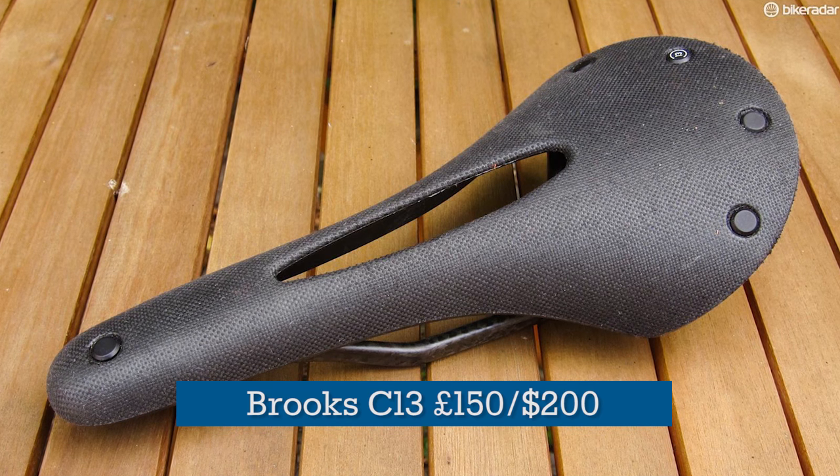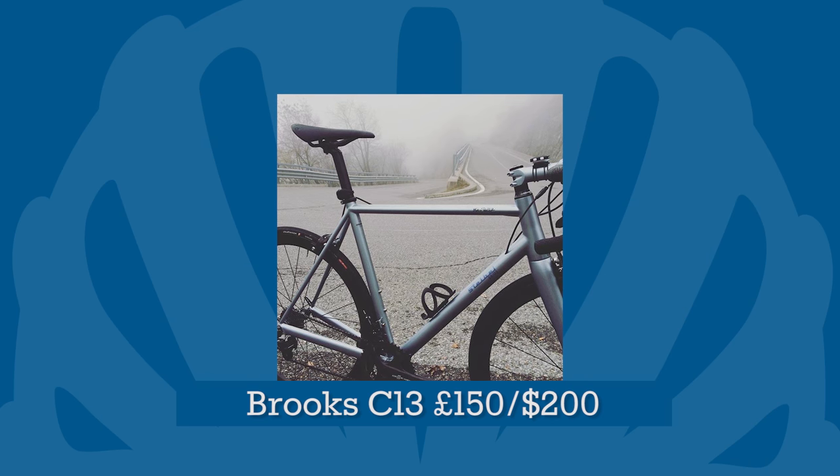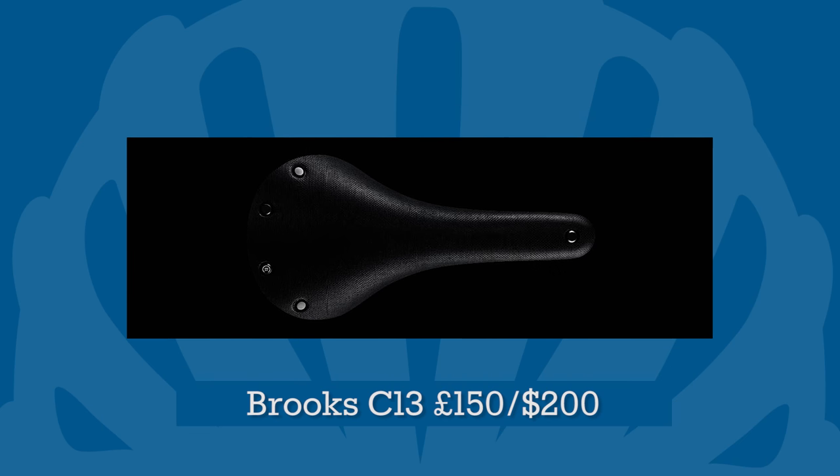For anyone else, what about this Brooks Cambion C13 Saddle? Fashioned from vulcanised rubber, the simple unisex design should suit a wide range of posteriors. Keep the receipt though, just in case.